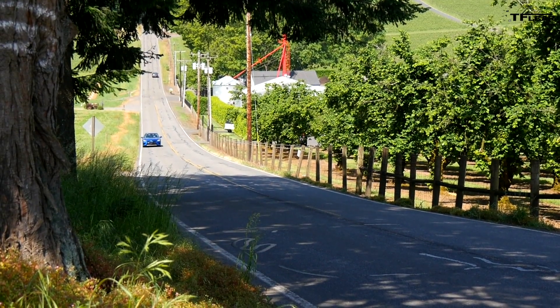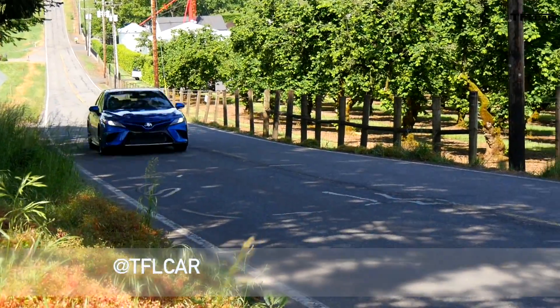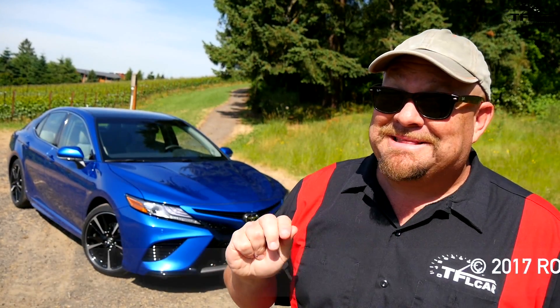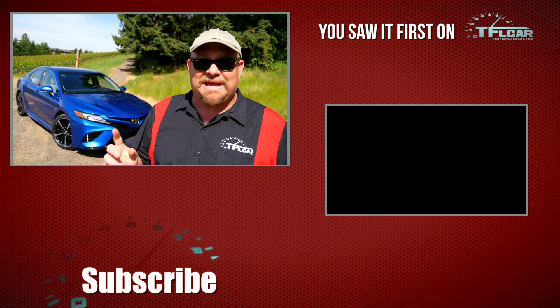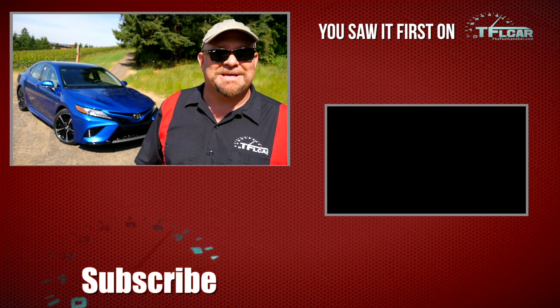This vehicle represents an all-new direction for Toyota, according to them. I really hope you enjoyed this quick five important facts about this vehicle — it was a lot of fun to shoot. For the Fastlane Car, this is Nathan Adlin. Don't forget to go to tflcar.com for news, views, and real-world reviews. See you next time.